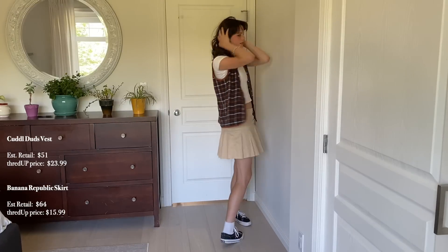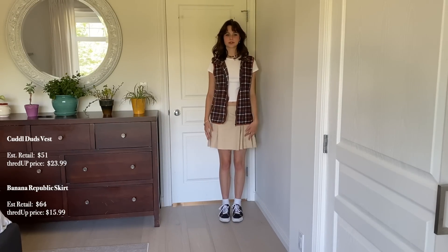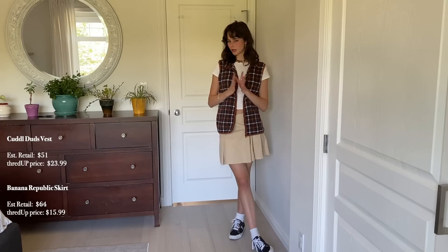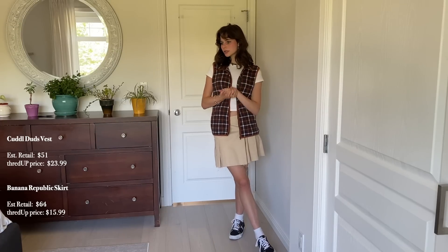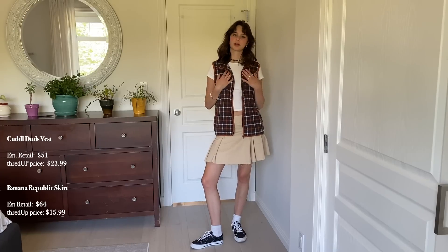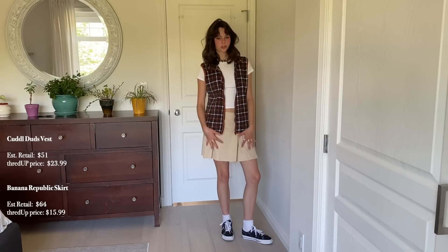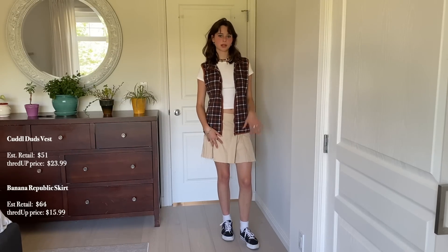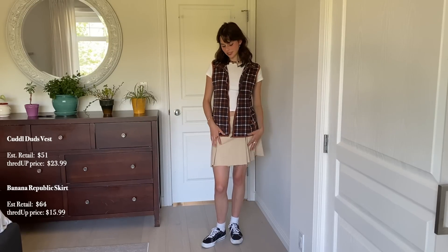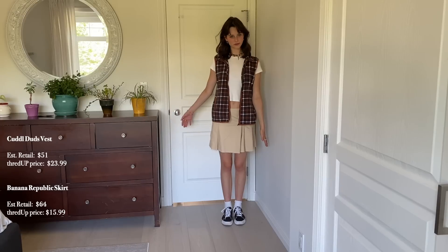Here is the next outfit — it's very cute, very casual. The vest is from thredUP, the brand is Cuddl Duds. The estimated retail price was $51, thredUP price $23.99. And this skirt is from thredUP, brand Banana Republic, estimated retail price $64, thredUP price $15.99.